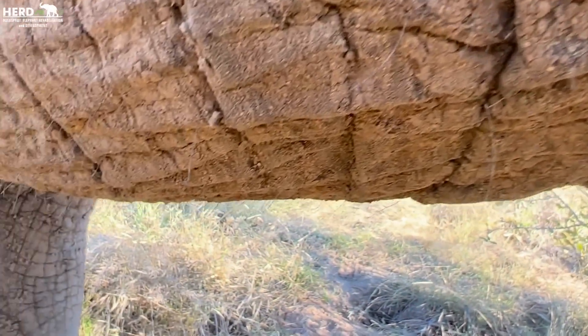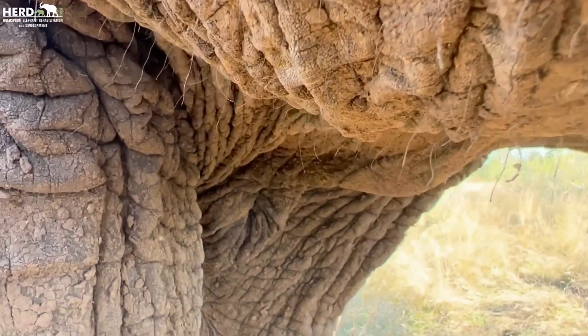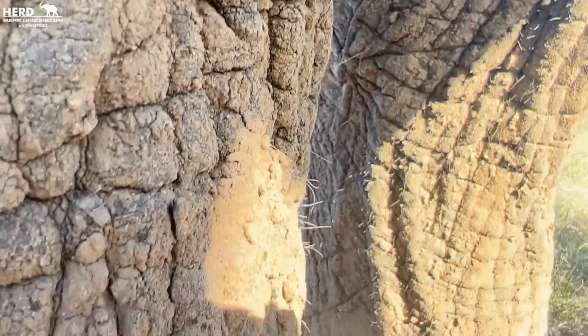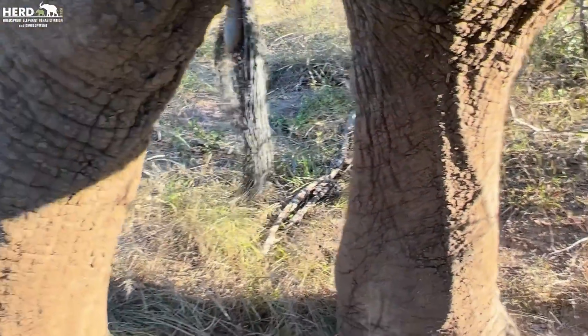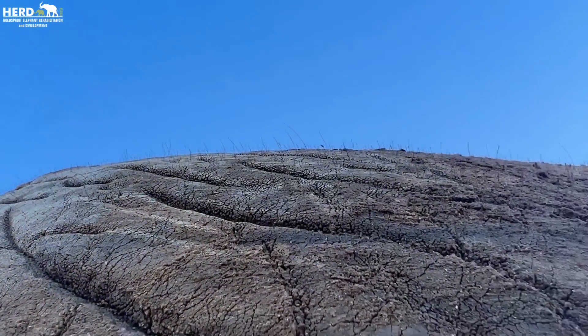We'll also take a look at Ganesa, because she's got long, long hair. You can see all these hairs on the neck there. Behind the legs too.